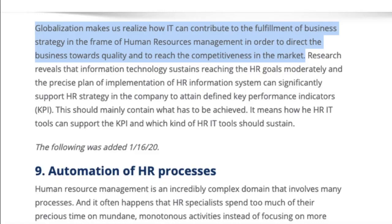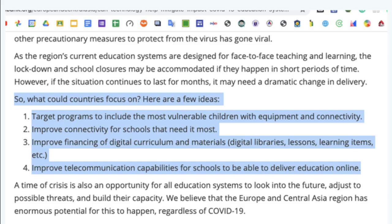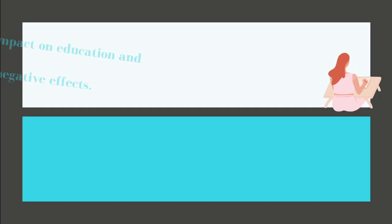Globalization makes us realize how IT can contribute to the fulfillment of business strategy in the frame of human resource management, in order to direct the business towards quality and to reach competitiveness in the market. Access and cost of access must be attainable and affordable for students, while universities can always find ways to make technologies available. We have to focus on target programs, improve connectivity for schools, improve financing and digital curriculum, and improve communications capabilities for schools.